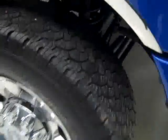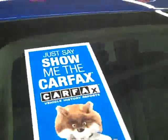These BFGoodrich Rugged Trail TA tires have around 60 to maybe 70% of their tread left. Looking down here, you can see the valance has never been cut and the frame is in great shape. There's never been a plow on this vehicle, so no additional stress on the front end that way. It also has a clean Carfax.